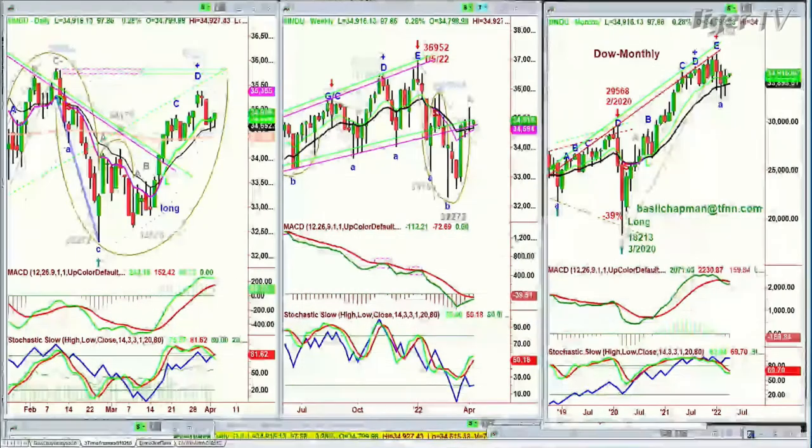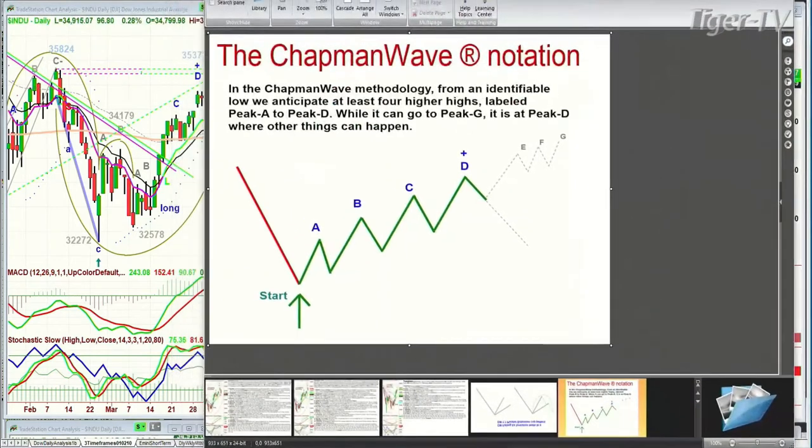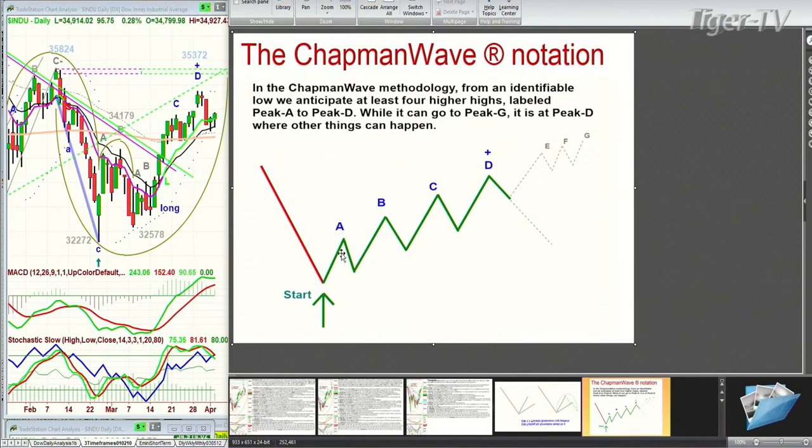We're looking at something very interesting here because within the context of markets, the patterns that I look at all the time — one of the patterns that I look at, let me just draw this in here because some of you are new to my work. Basically, there are three patterns that I love to look at. First of all, I start off by trying to identify the lowest low bar and merely count each successively higher peak. And that's as simple as that.